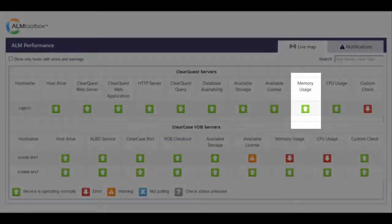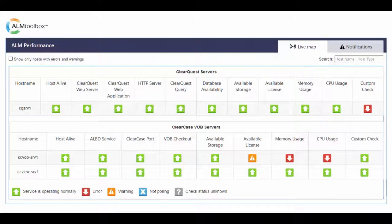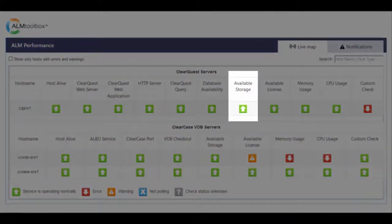Memory Check alerts if consumed memory is more than X percent for more than N consecutive minutes. You can define these thresholds separately for each monitored host in a smart way that filters out the white noise of momentary peaks. For example, you can set a rule that alerts only if a given host consumes more than 80% CPU for more than 2 consecutive minutes. CPU Check works similarly to Memory Check — the tool can alert if consumed CPU is more than X percent for more than N consecutive minutes. It also monitors the status of the server's available storage capacity and lets you define thresholds and get notifications before you run out of space.